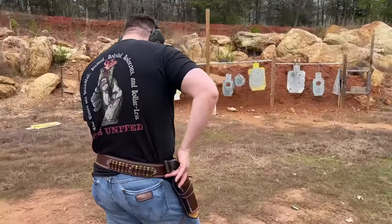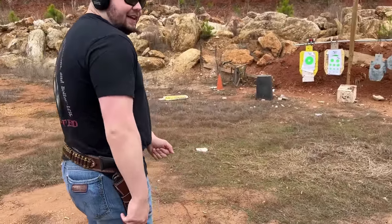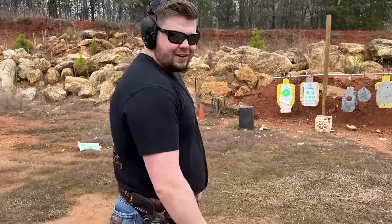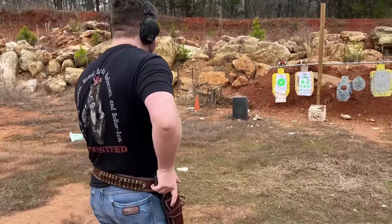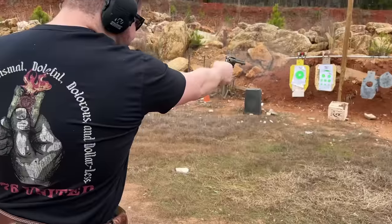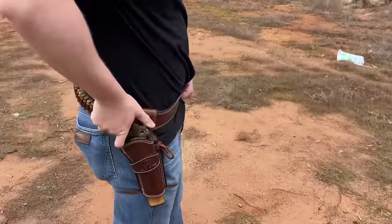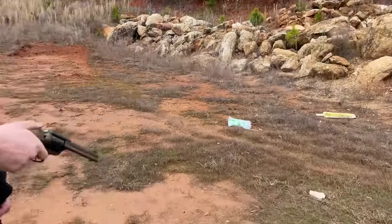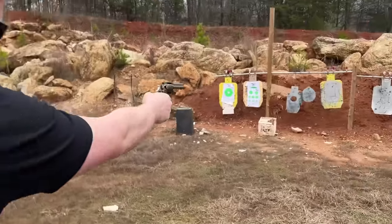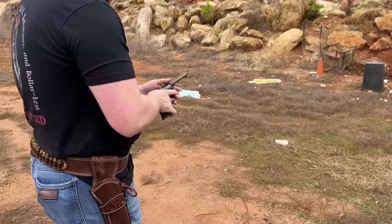Cowpoke Brett is ready to show off his gun shop find. Let's see what you got. That's pretty good Brett - that's real good.